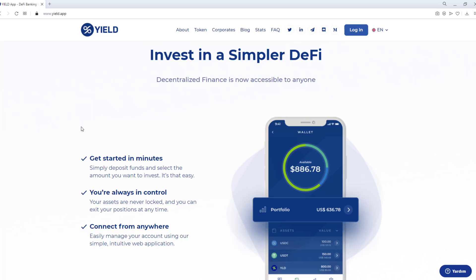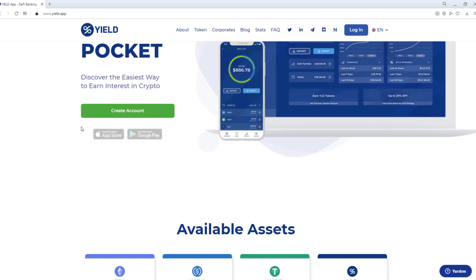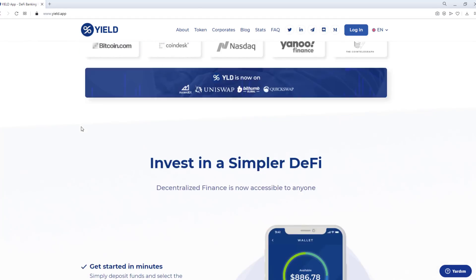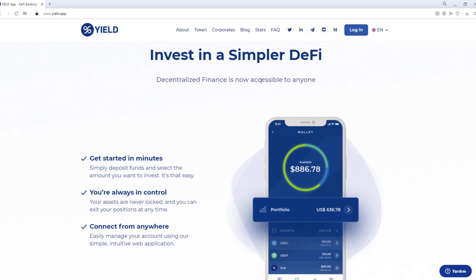Discover the easiest way to earn interest in crypto. Decentralized finance is now accessible to anyone. Get started in minutes — simply deposit funds and select the amount you want to invest. It's that easy.